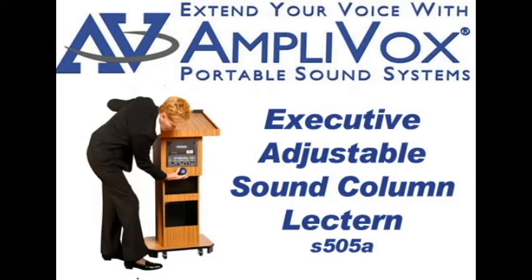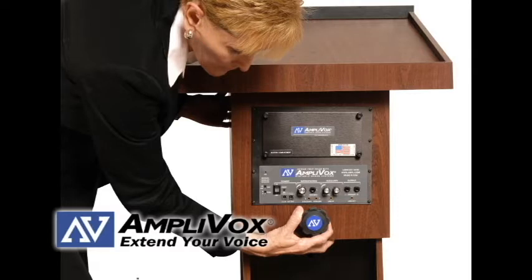The 505A is the adjustable version of the Executive Sound Column lectern and adds to the flexibility of an already great product by having an adjustable height from 39 inches to 45 inches.